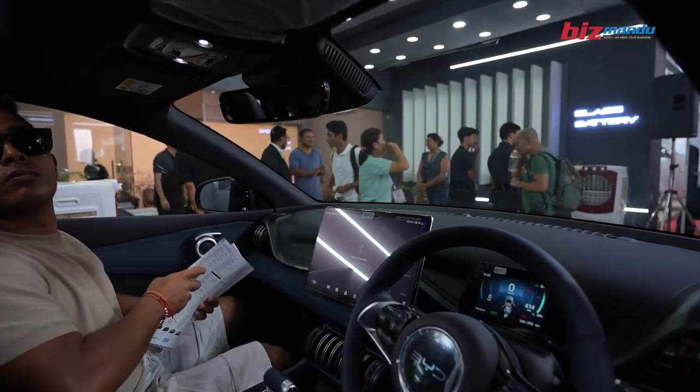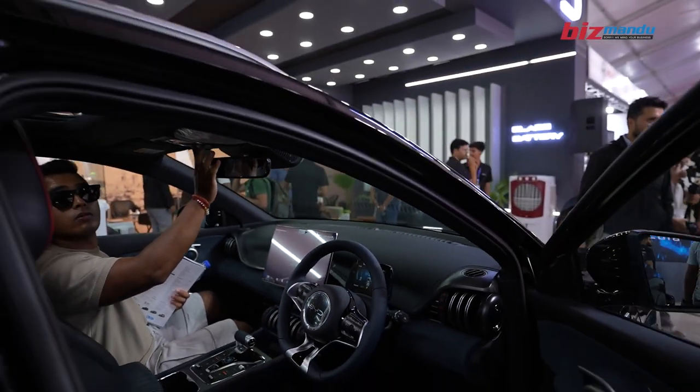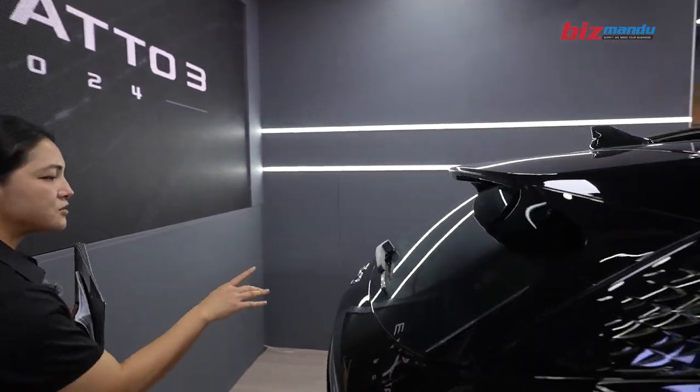The touchscreen has been upgraded to a 15-inch touch screen, which is 2.5 inches larger than before. There are second changes as well. The exterior remains similar, but the interior has been updated.